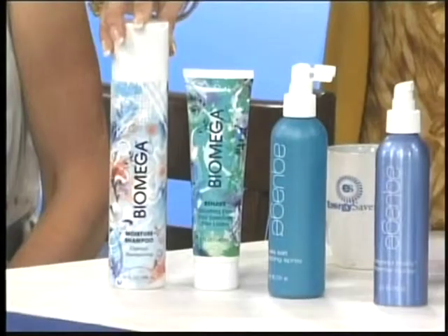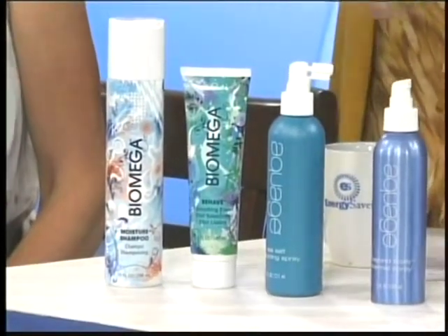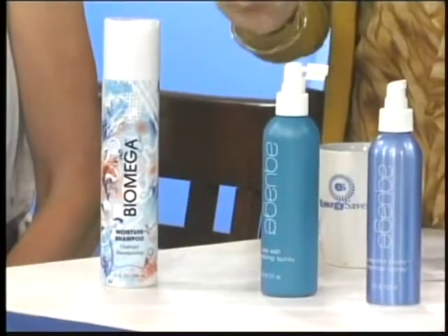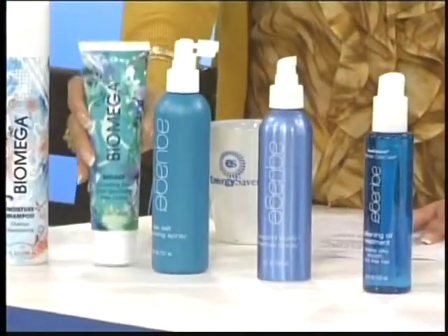So what kind of products are these? This is a moisturizing shampoo. The first thing you're going to notice in the summer is your hair will feel dry — it gets kind of wiry almost — so this keeps it softer. This one is called Behave. It's a conditioner and you leave it on. Anyone who gets that will love it.